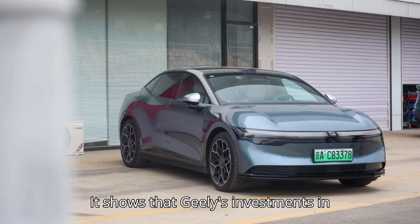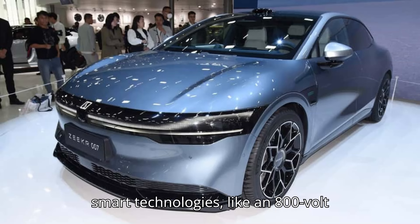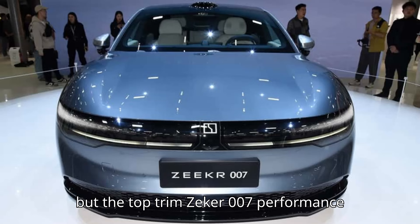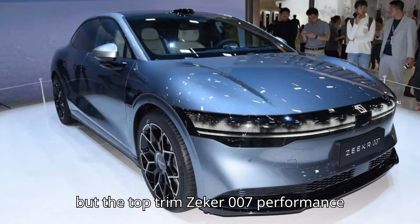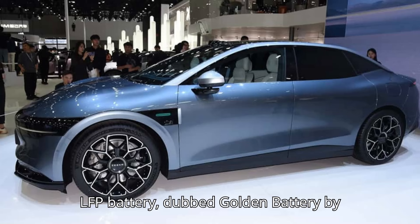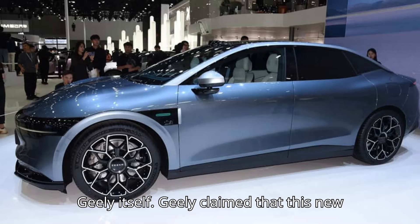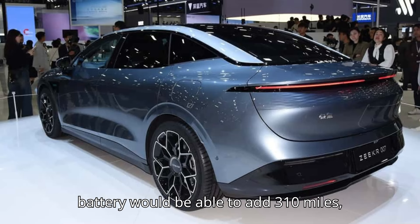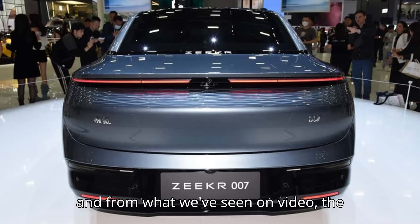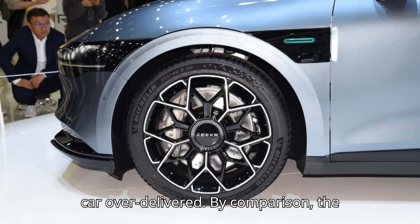It shows that Geely's investments in smart technologies like an 800-volt architecture and its investments in battery technology are paying off. All but the top-trim Zeker 007 performance model uses a 75 kilowatt-hour LFP battery, dubbed the 'golden battery' by Geely itself. Geely claimed that this new battery would be able to add 310 miles — 500 kilometers — in 15 minutes, and from what we've seen on video, the car over-delivered.